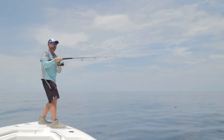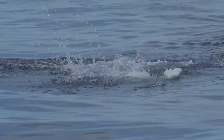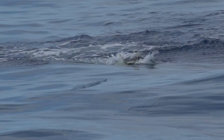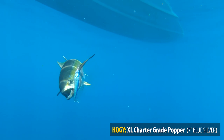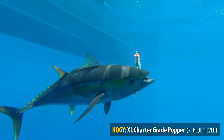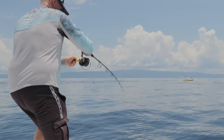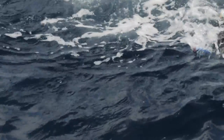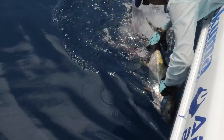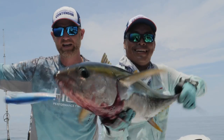He smoked that. Nice job. We rolled up on the tuna, threw the popper on the backside of the dolphin. First cast out, crushed it about 30 yards from the boat.